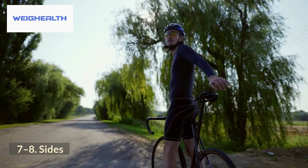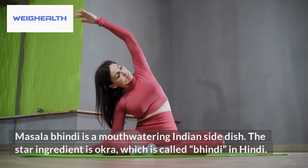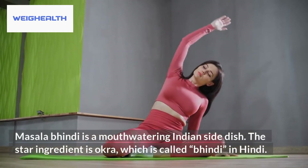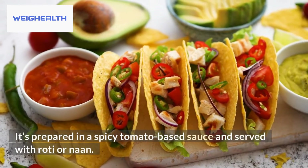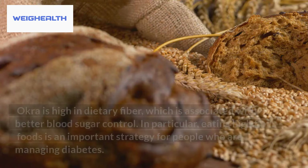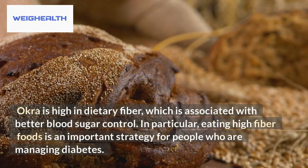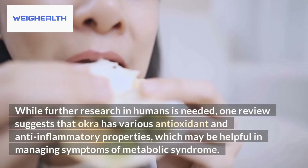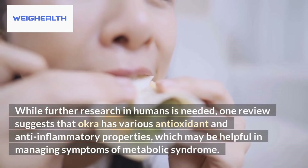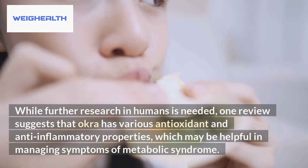7 & 8: Sides. 7. Masala Bhindi. Masala Bhindi is a mouth-watering Indian side dish. The star ingredient is okra, which is called bhindi in Hindi. It's prepared in a spicy tomato-based sauce and served with roti or naan. Okra is high in dietary fiber, which is associated with better blood sugar control. Eating high-fiber foods is an important strategy for people managing diabetes. One review suggests that okra has various antioxidant and anti-inflammatory properties.